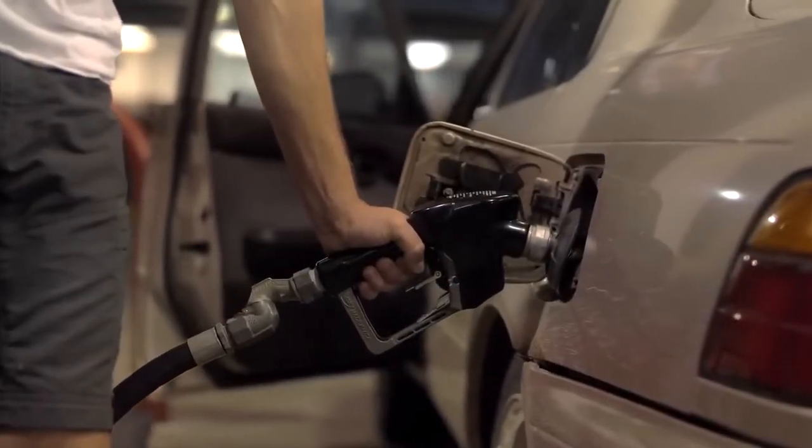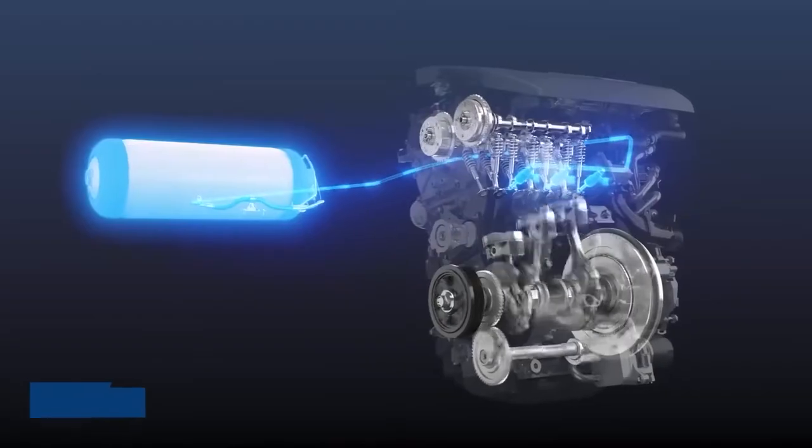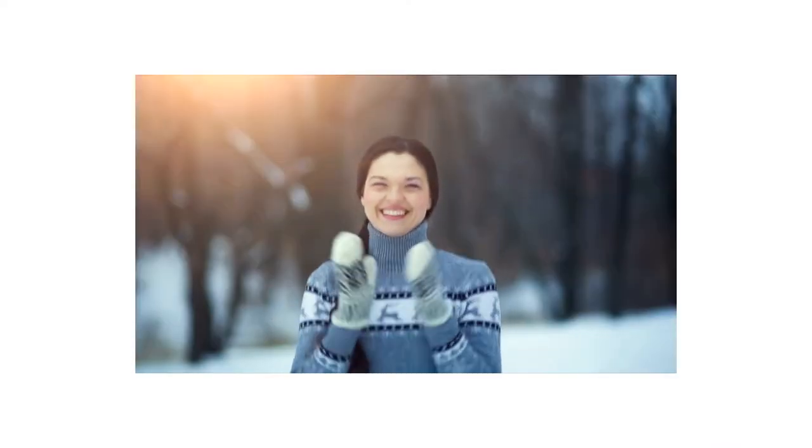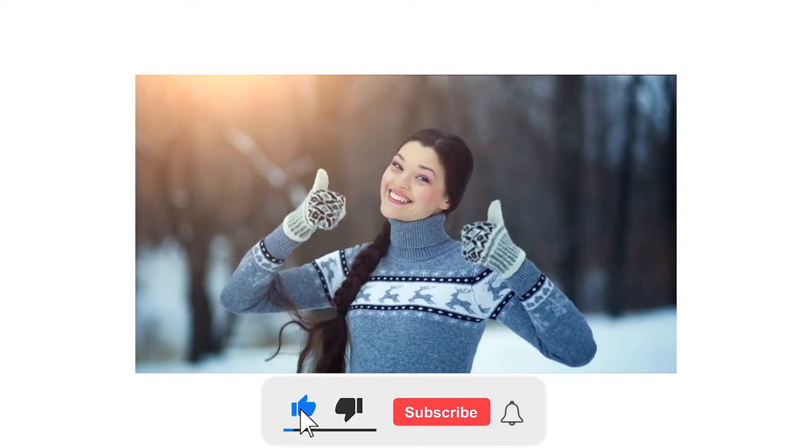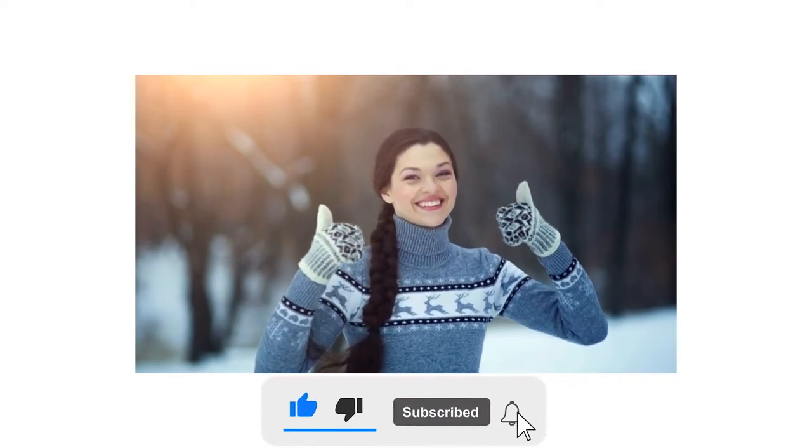Is it the new FCEVs or BEVs that Tesla belongs to? Stay tuned. Before we go any further, I'd appreciate it if you could give this video a thumbs up and subscribe to this channel. Let's get started.